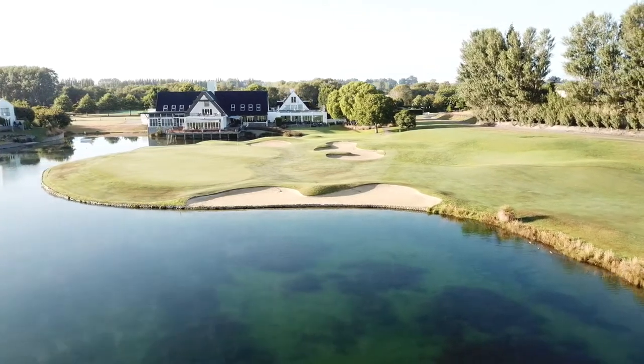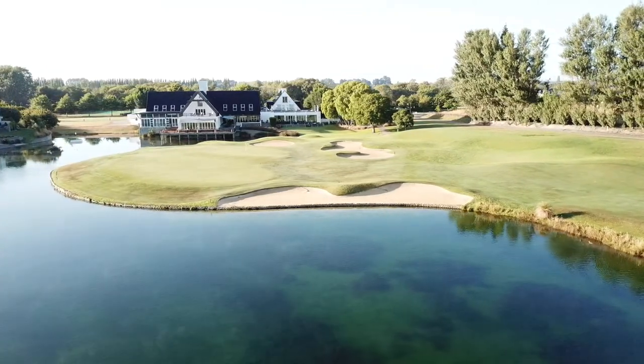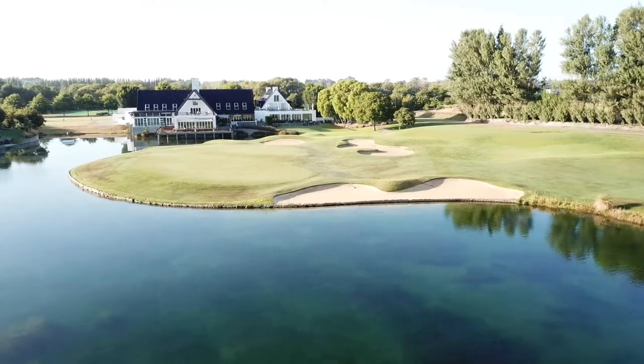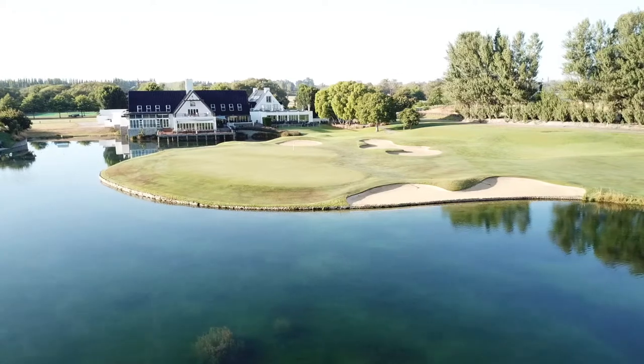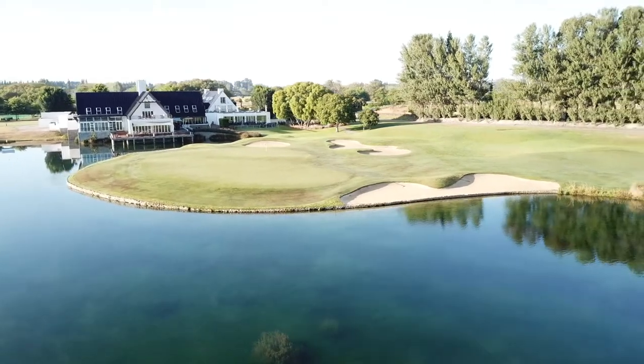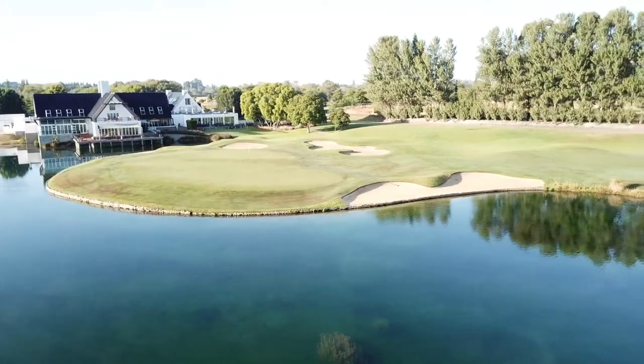Clearwater has a championship pedigree. It will test any golfer's ball striking and control. Visitors can stay on course at Peppers Resort, where the accommodation and dining are quite superb.